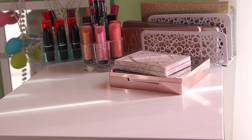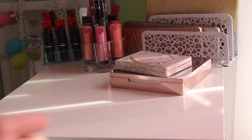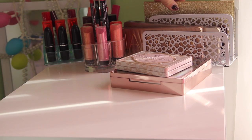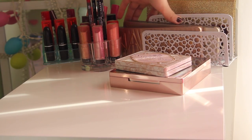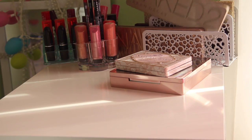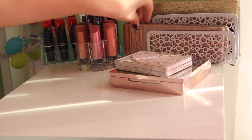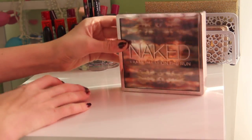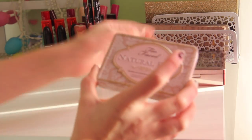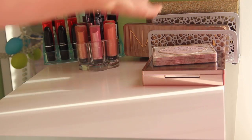So this is my Alex 9 drawer. Right here I have my palette organizer. In the back I have my Too Faced Sugar & Spice palette, which is absolutely gorgeous, and then my Urban Decay Naked 1 palette, Urban Decay Naked 2, and Urban Decay Naked 3. Then right here I have the Urban Decay Naked On The Run palette sitting with the Too Faced naturally on top. I have not tried out these two palettes yet, but these ones I have.